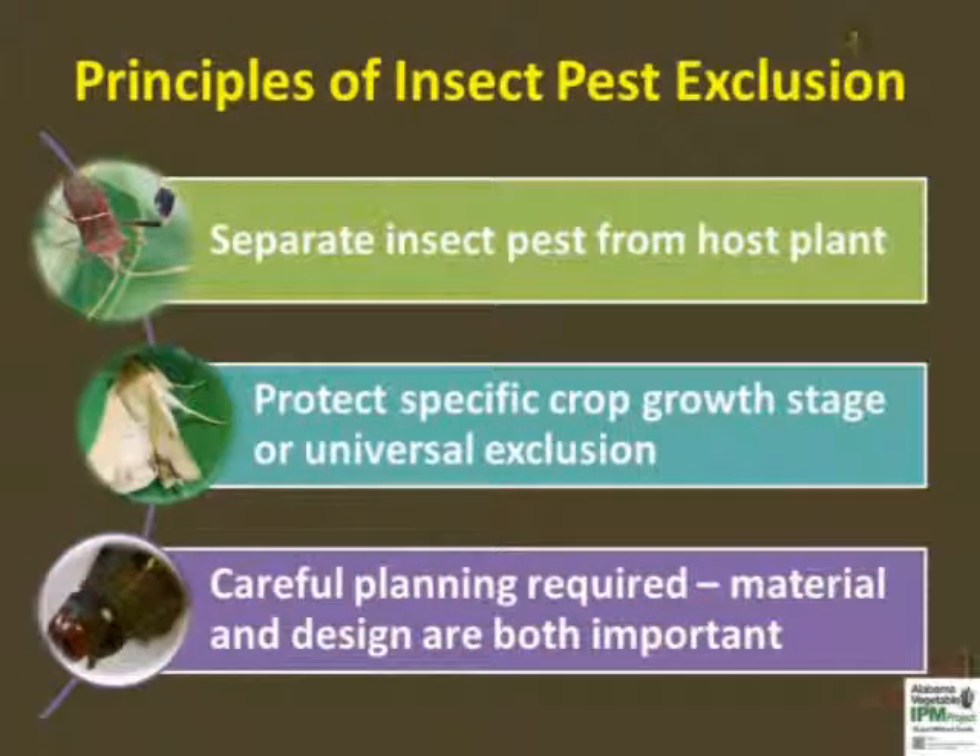Insect pest exclusion is not a new concept. Many exclusion practices like the use of row covers, reflective mulches, and plant collars are popular among small producers. The main idea is to block insects from feeding and/or reproducing on host plants. Exclusion can be time and growth stage specific, or done throughout the life of the crop. Special attention must be given to target insect pest and exclusion material for developing a cost-effective production system.